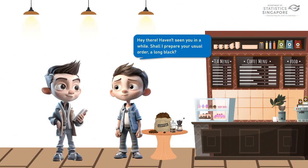Hey there! Haven't seen you in a while. Shall I prepare your usual order? A long black? Yes, please.